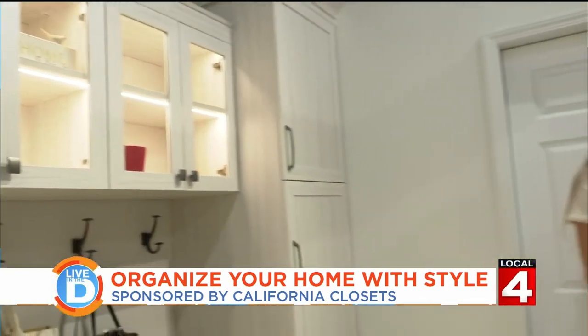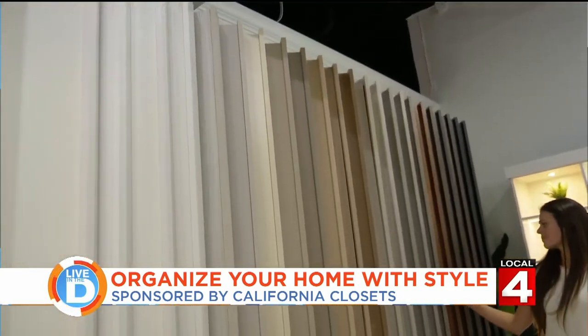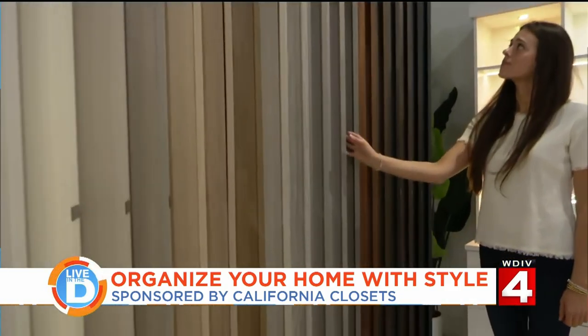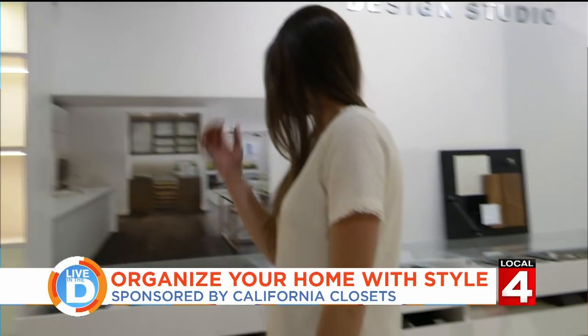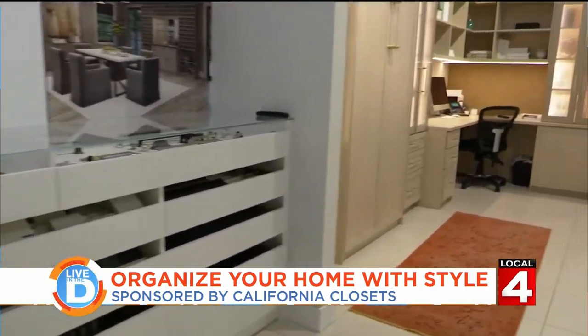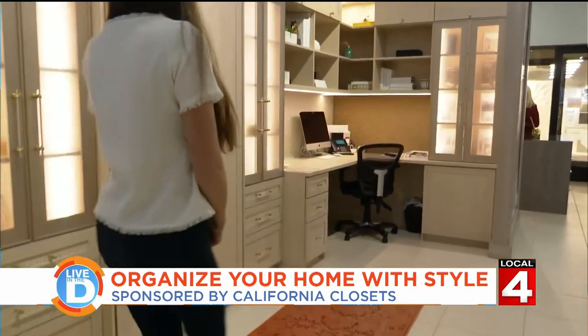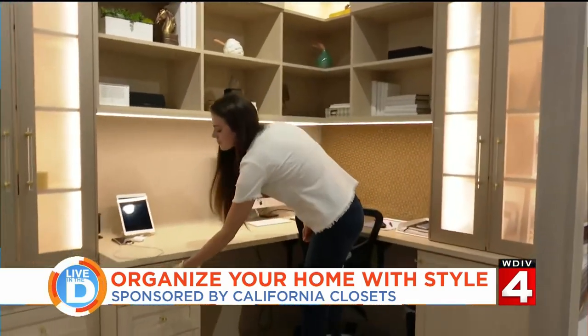When everything has a place, it just makes everything so much easier. Your home is like one big closet these days — it holds all your possessions. Now they're showing our wallboard selection of all the different colors. And we're at our home office — that was going to be the one I couldn't wait to get to, because a lot of people have been working from home.